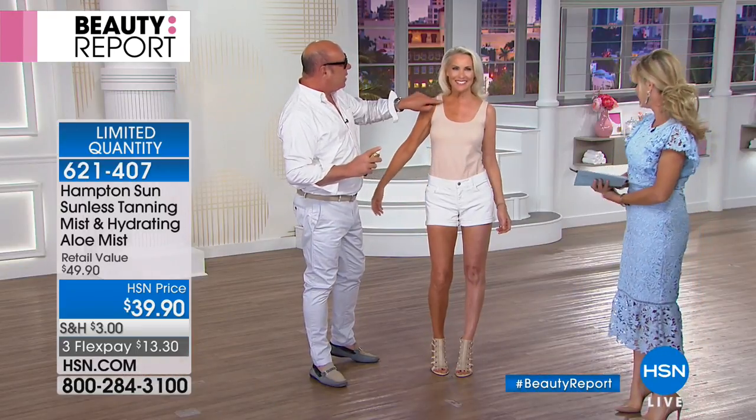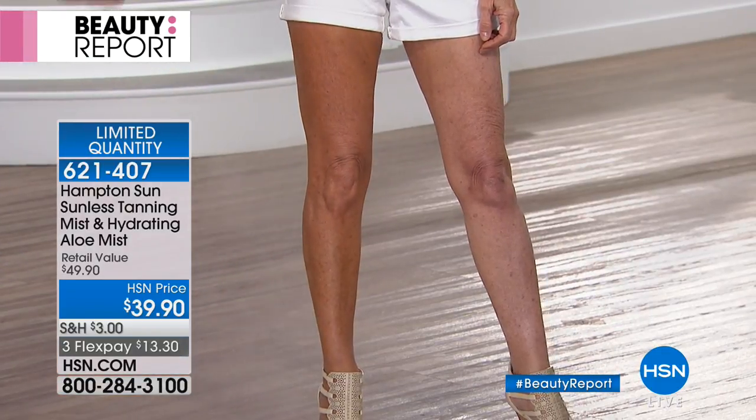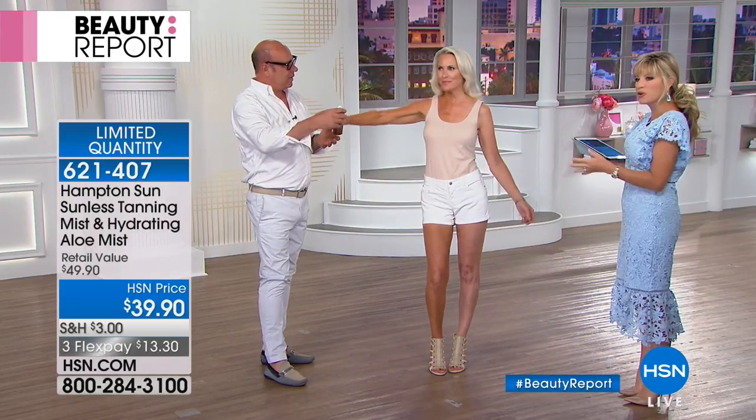Barbara has mature skin with sun spots and age spots — look how it evens everything out. The skin looks hydrated and conditioned. It's just Barbara, better. Whenever you use a self-tanner it hides those imperfections, but most importantly you also get this beautiful youthful bronze color — that's what's so gorgeous about it.